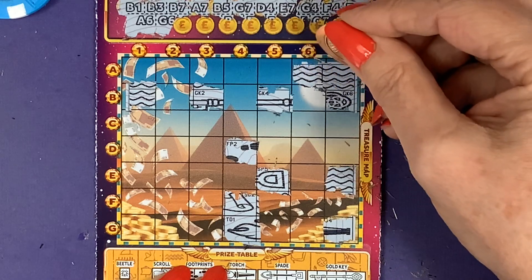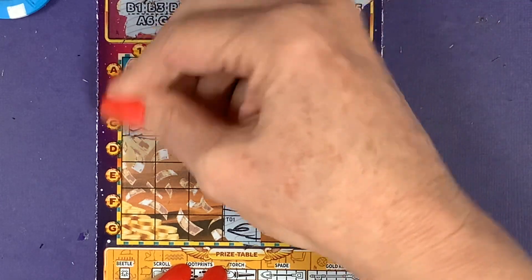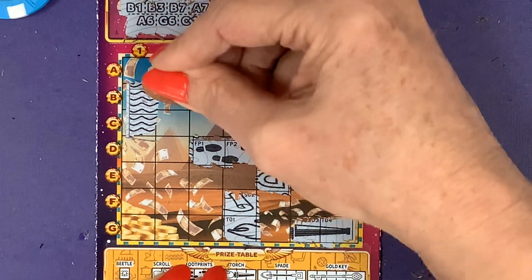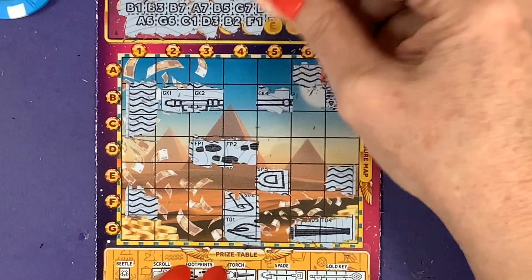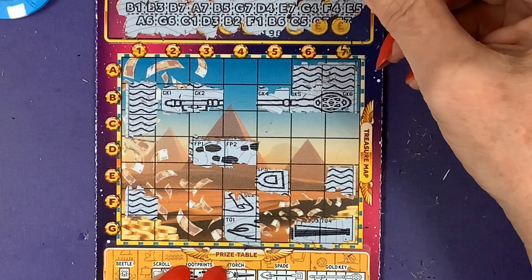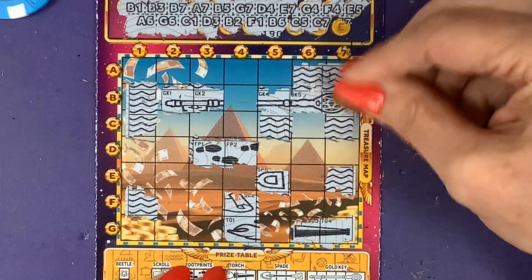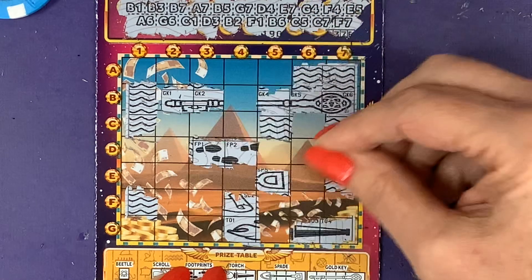G6, C1, D3, B2, F1, B6 — oh come on, I want B4. C5, C7, and the last one — F7. Oh dear, no win on this one either.